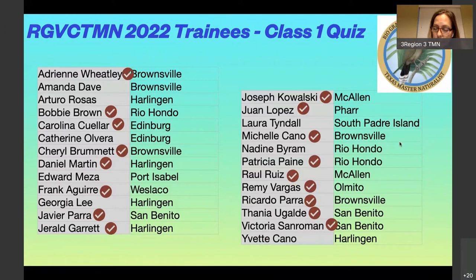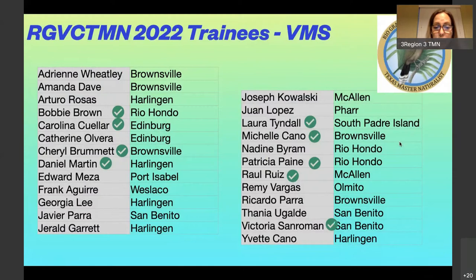We just want to make sure that you guys are learning something from our classes, so take the quiz — I even had to take it. We've also had quite a few of you log on to VMS, which is the Texas Parks and Wildlife Volunteer Management System. That's where you enter your classes, field trips, and volunteer time. If you've forgotten your password — it's also where you registered for class — we can send you a link to reset it. The more you do it, the easier it becomes.